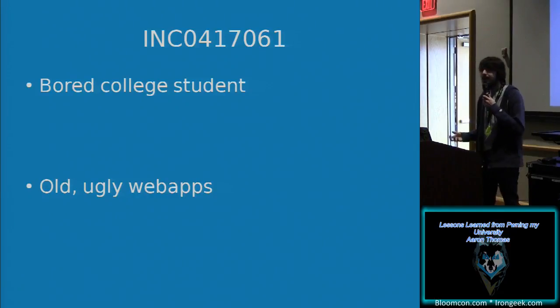So let's talk about the incident. It's basically a culmination of two things that can cause a lot of fun: a bored college student and some old ugly web apps.